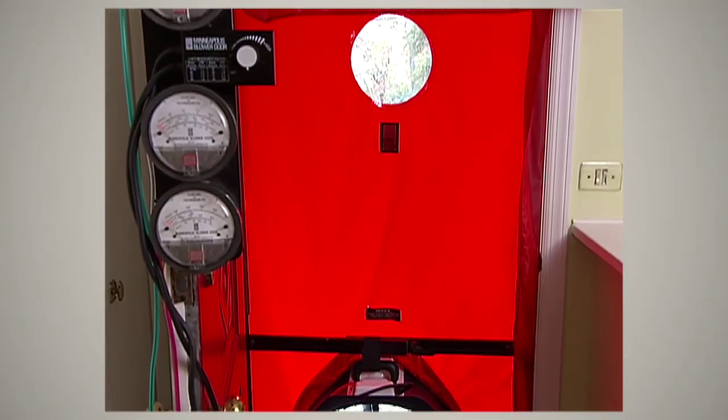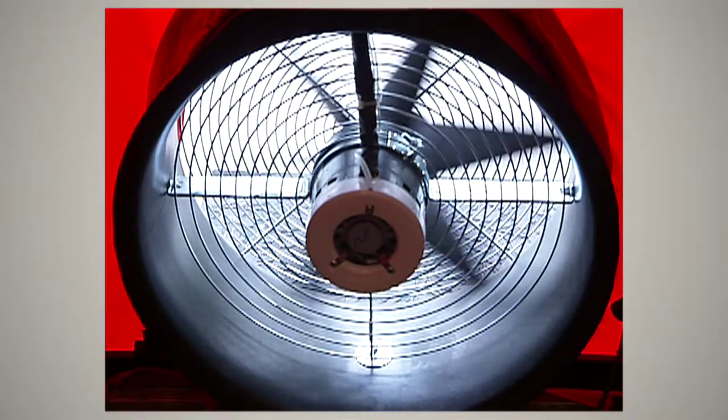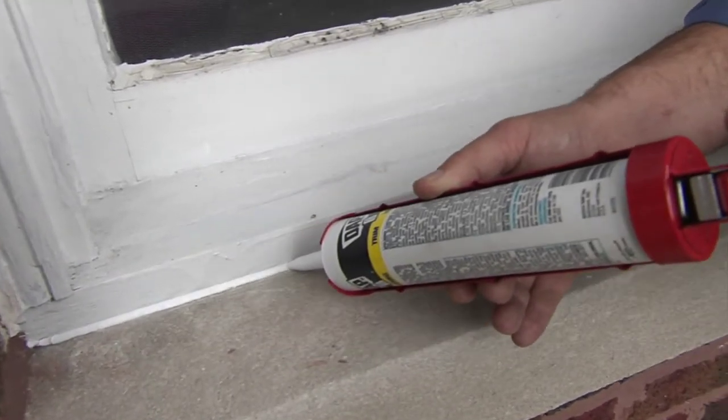Have you ever heard of a blower door test? Basically, they attach a big fan on your front door, turn it on, and create pressure to determine where the air is leaking in your home. Depending on the size of the individual gaps and cracks, you'll want to seal them using caulk, weather stripping, or expandable insulating foam. The air flowing through these small cracks and leaks can add up to big energy losses — in a poorly sealed house, it can have the same impact as a two-foot square window open all winter long.